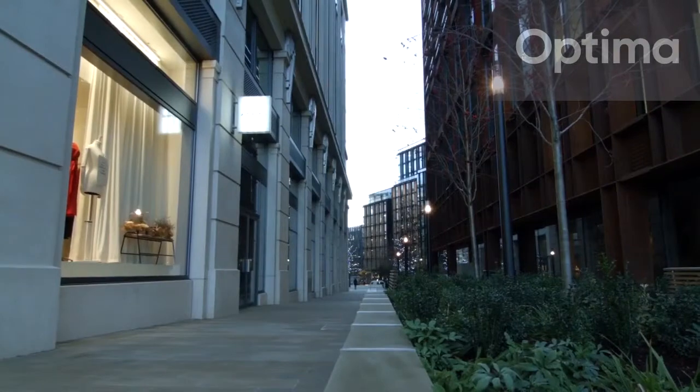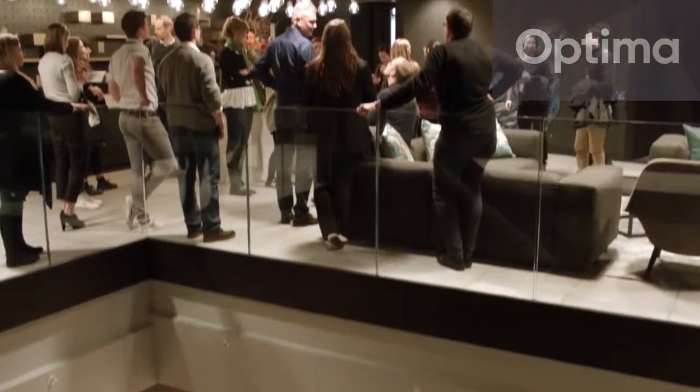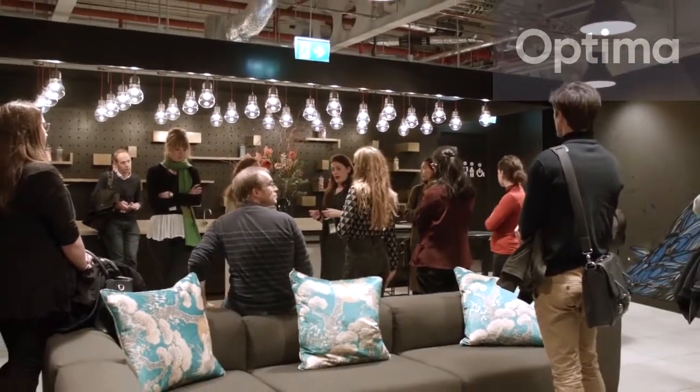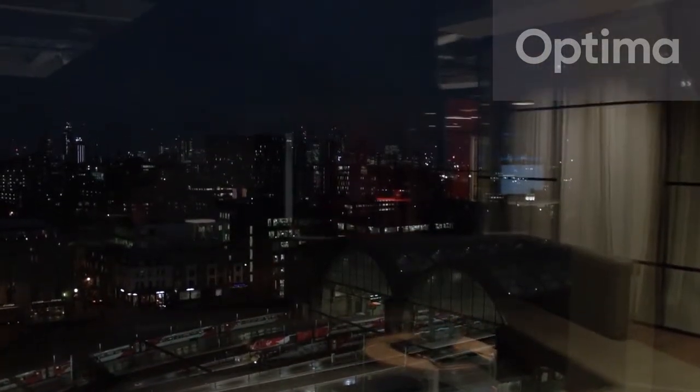Our brief was to create the most exciting agency space in London, full of innovation and creativity. Havas are a media and creative advertising company and they're made up of 26 different brands. Our brief was to bring them all together under one roof.